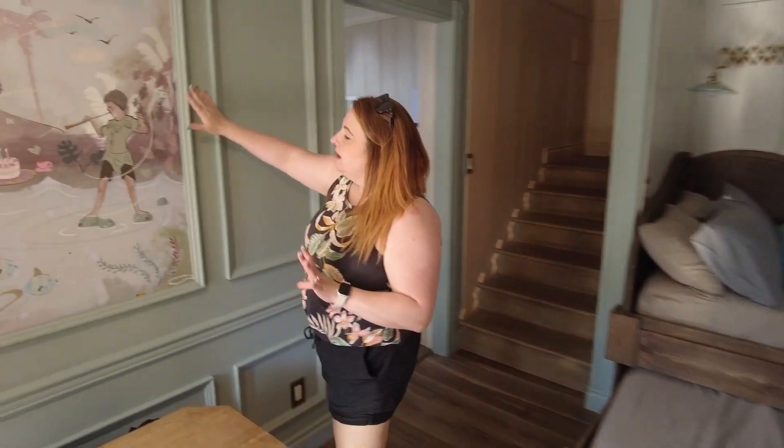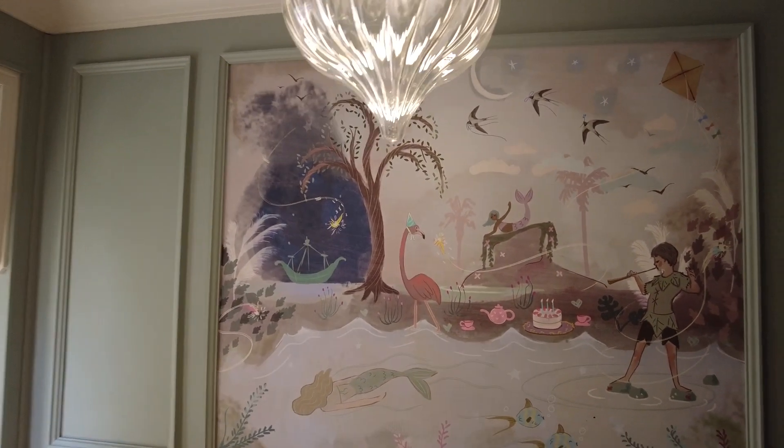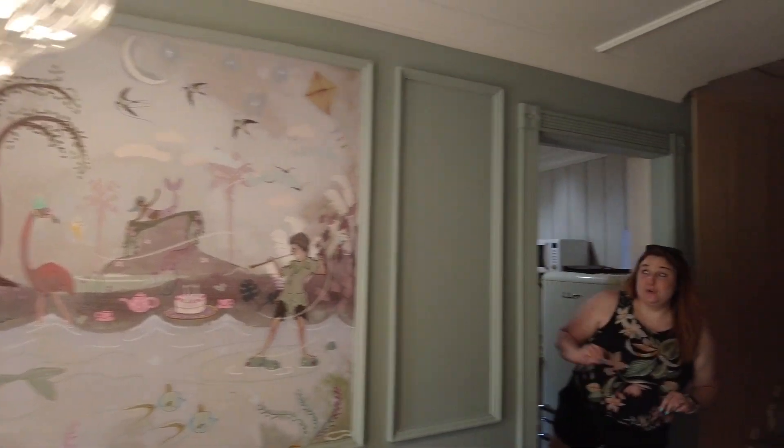Look at this absolutely gorgeous mural of Peter Pan and mermaids — absolutely beautiful. If you're a fan of Disney's Peter Pan, you'll see touches of it everywhere.